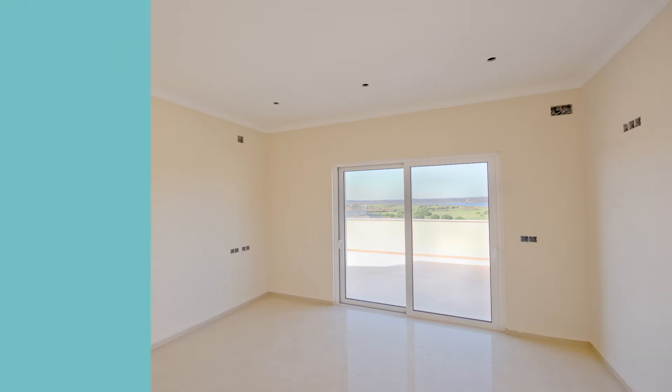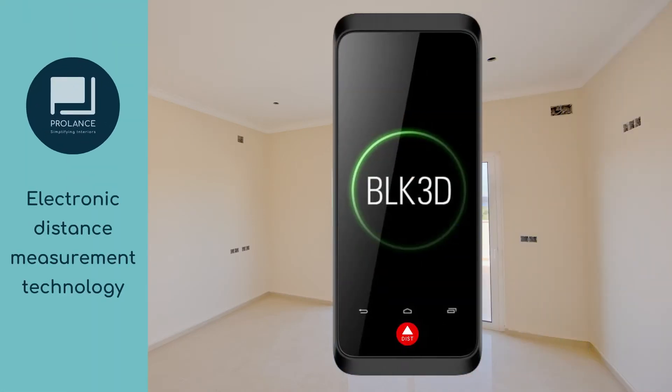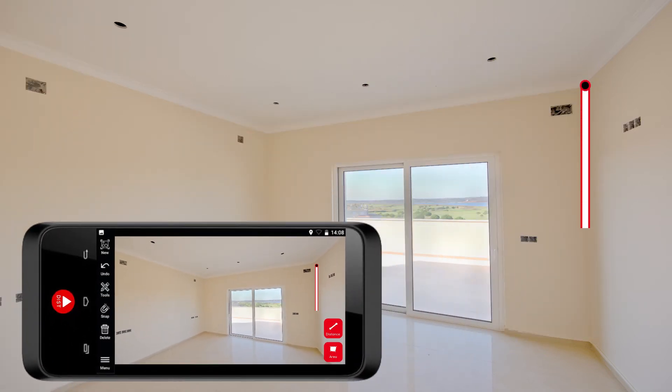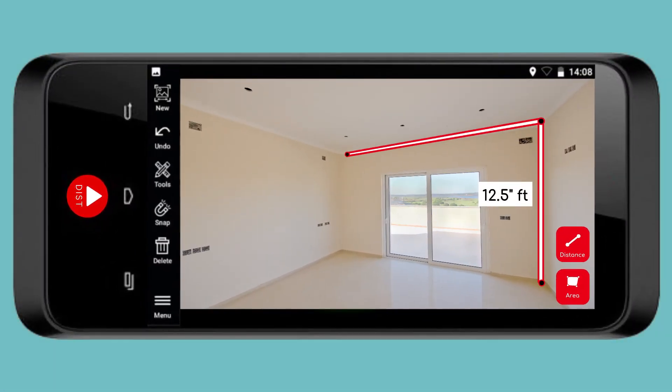So make sure your measurements are always accurate with a single site visit and less effort, with Prolance's revolutionary electronic distance measurement technology. Capturing site measurements and conditions is now as easy as clicking a photograph. The first of its kind in India.